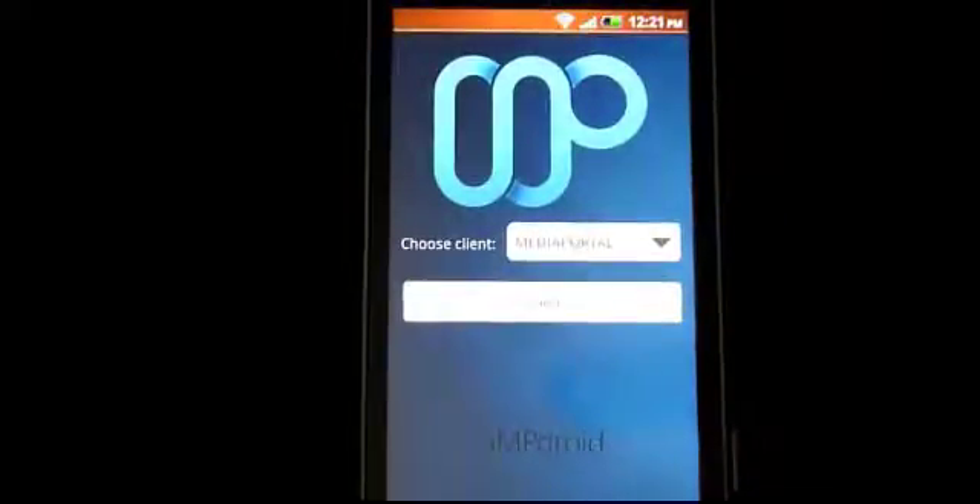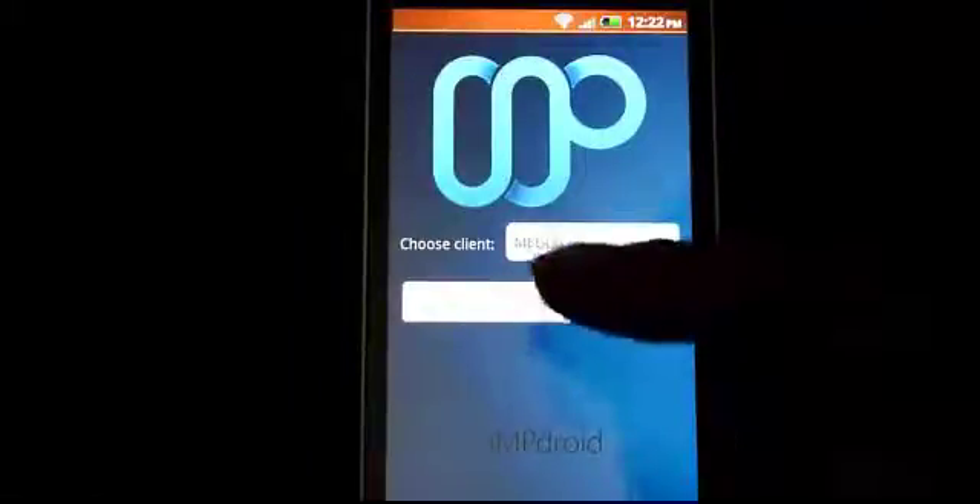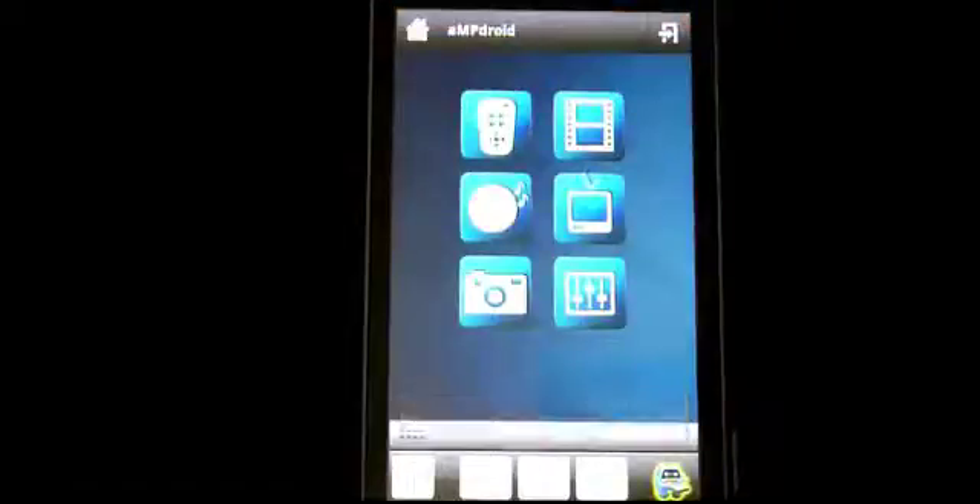I'm going to log into the server using this AmpDroid application just to show what it can do. It's very, very cool. As you can see, this is running on my HTC Desire. It's not the fastest, but everything still works very well. It's not the biggest too. So I'm just going to log in. You can see it's successfully established connection to the remote control.